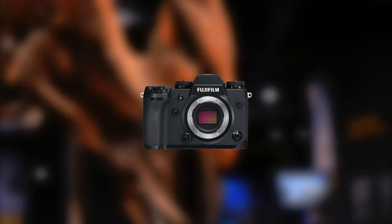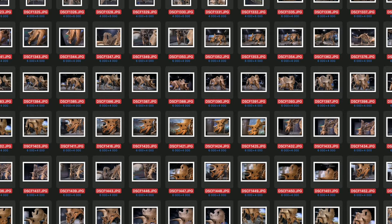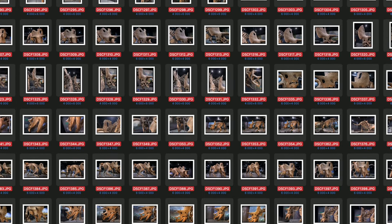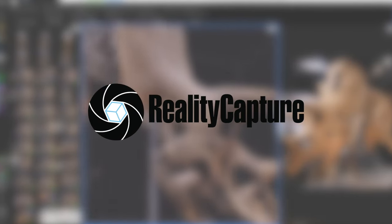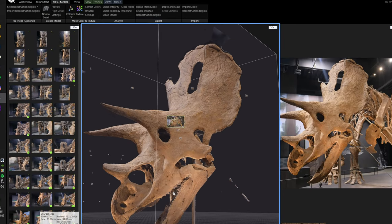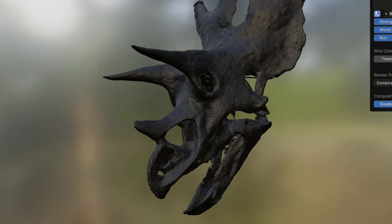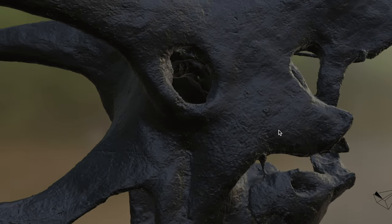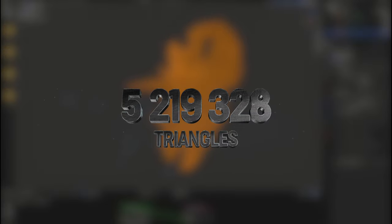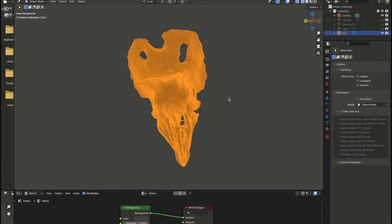We used a Fujifilm X-H1 camera to capture up to 400 photos of the skull from all sides. These photos were then utilized in the RealityCapture software to produce a 3D model using a process called photogrammetry. With the use of a GeForce RTX 3080 GPU, we were able to create a beautiful model comprising over 5 million triangles, ideal for a large, detailed print.